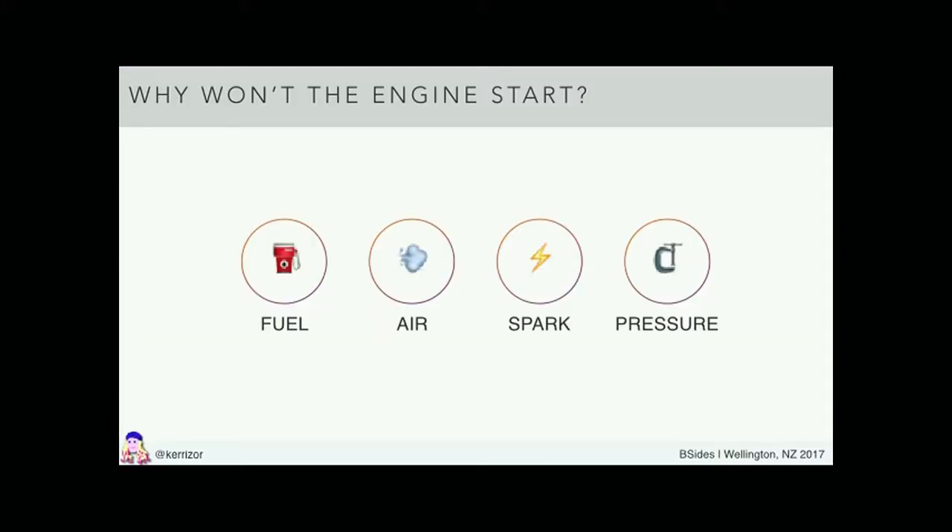An internal combustion engine only needs these four things. Anytime something goes wrong with any sort of engine, it's one of these four things. Internal combustion engines, despite all the different varieties — cars, trucks, diesel engines, two-stroke scooters where you do actually have to add oil to the gasoline — they all have these four major subsystems. And when something goes wrong, you can very quickly drill down by using these very simple search trees.